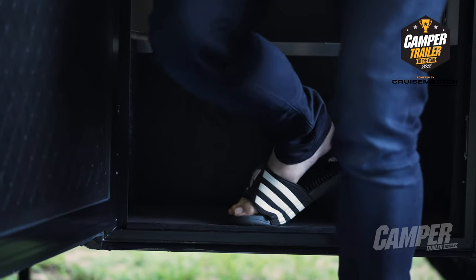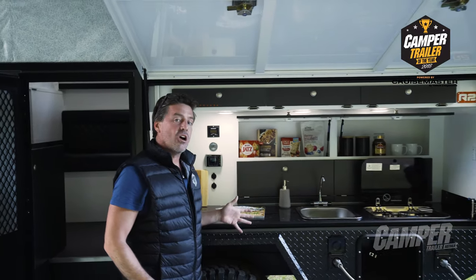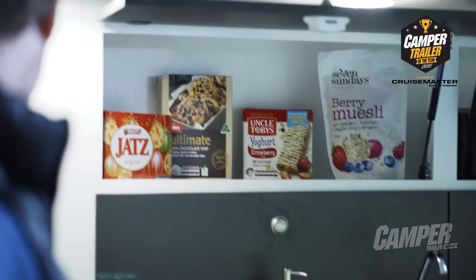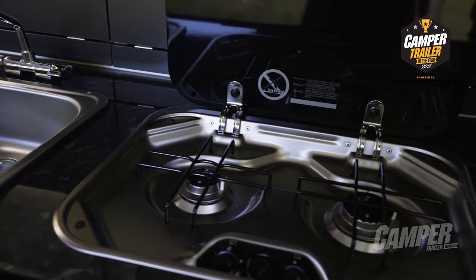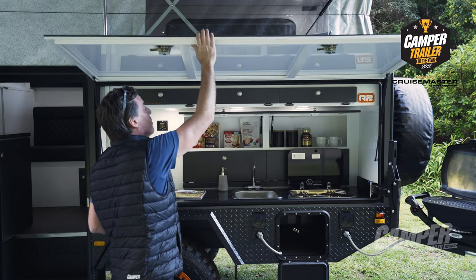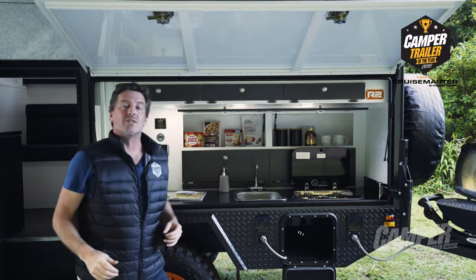Stepping out into the outdoor roll-out annex area, the first thing that strikes the eye is this recessed kitchen area. It allows you to pull over and have access to full kitchen service in literally the amount of time it takes to flip up the side panel, which then becomes an awning all its own.